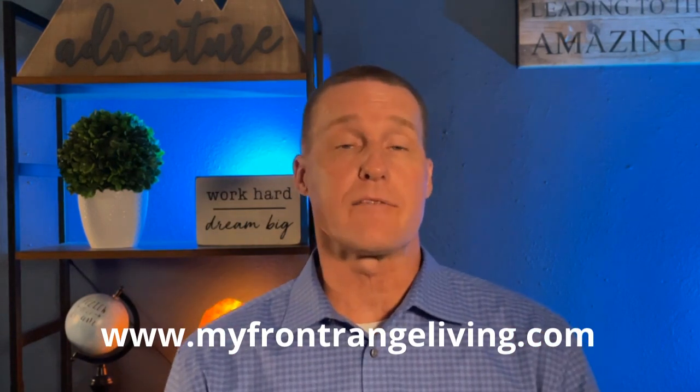Feel free to hop on the website — we have lots of great information about Colorado Springs, things to do, places to go, and you're welcome to search homes from that site as well. We also have some great restaurant options we'd love for you to check out. Thanks so much for stopping by. We look forward to seeing you soon. Have a great day.